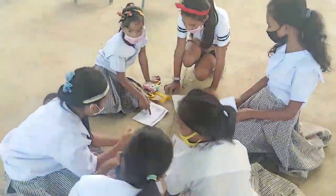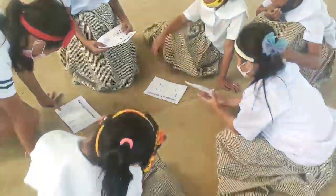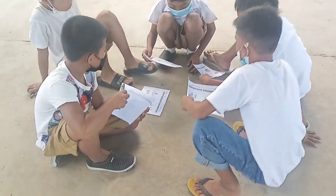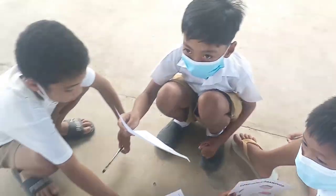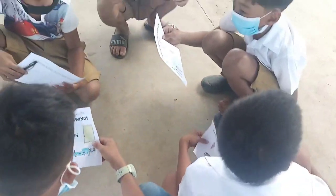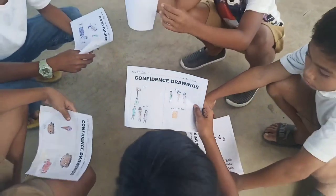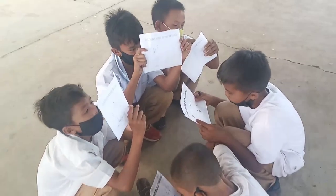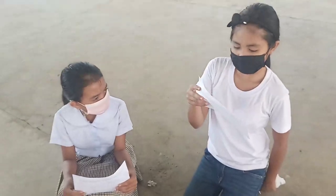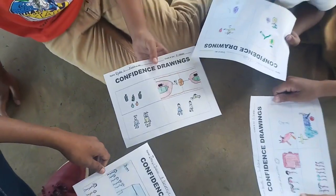Wrap-up discussion guide — synthesis questions and endpoints. How often do you think about your positive qualities, things you are good at, people who love you, or etc.? How did you feel drawing about yourself and your positive qualities? Ask learners to share about something new they have learned about themselves through the activity. How do your positive qualities or strengths help you overcome challenges in life or in school? How did you feel hearing your classmates share about themselves and their positive qualities?